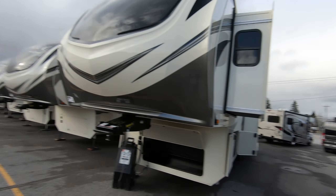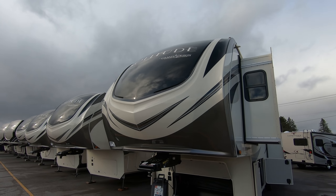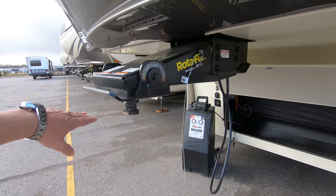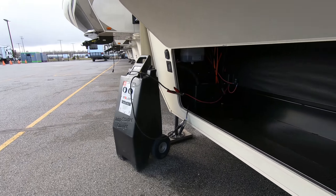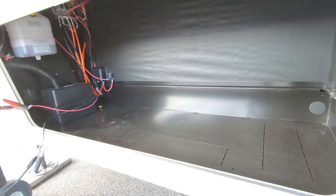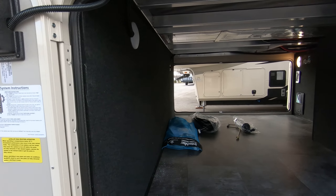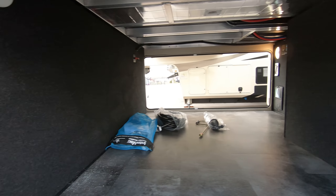We'll start here on the front — beautiful new fiberglass front cap, LED lights, Trail Air Rotoflux pivoting head, nice big belly battery compartment, hydraulic fluid-free auto level system right over here. You have the electronic leveling control panel and really nice big belly storage space — you can fit all your camping needs in there.